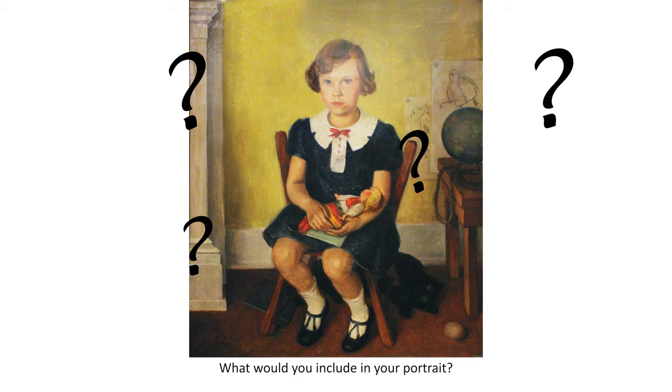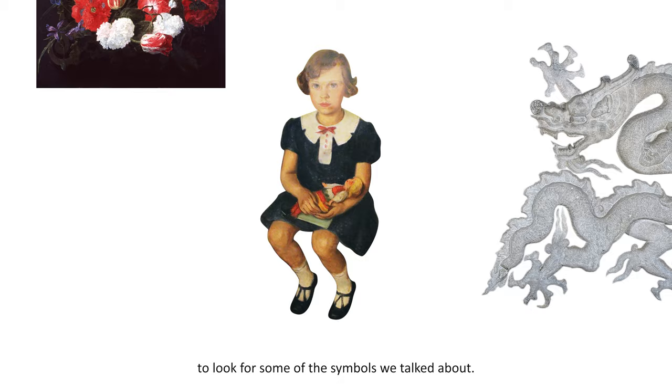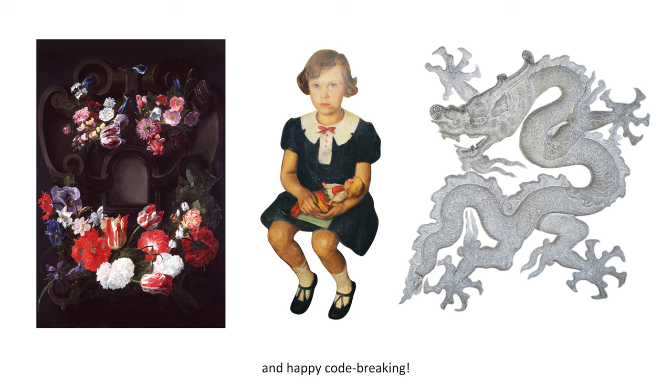What would you include in your portrait? I hope you will visit the Dayton Art Institute soon to look for some of the symbols we talked about. Thank you for spending this time with me and happy code breaking. Be sure to check back next month for a new Art Vids for Kids.